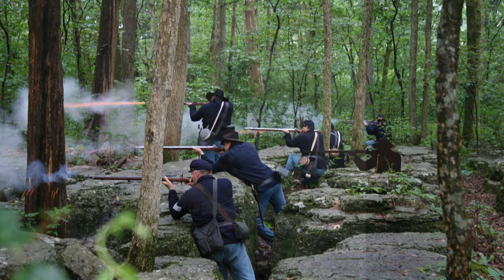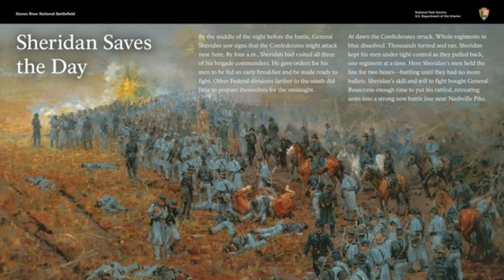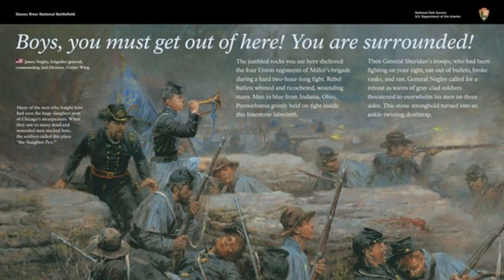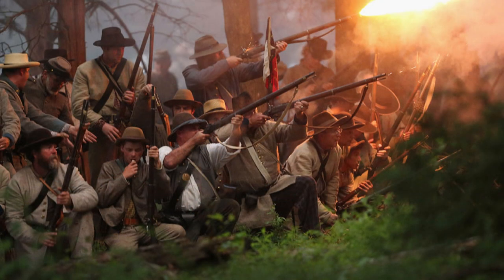Further down the Union line, General Philip Sheridan had his men up and ready to fight by 4 a.m. As the Confederates descended upon their position, they stopped and beat back attacks to their front. However, they soon had to contend with threats to their right and rear as the Union line continued to fall back.